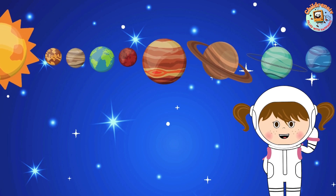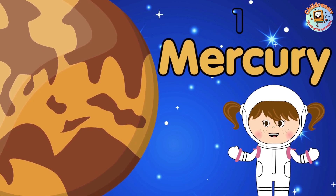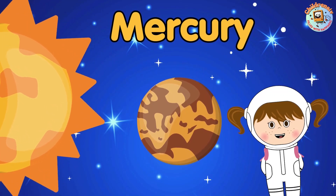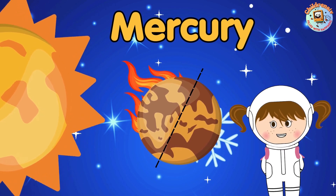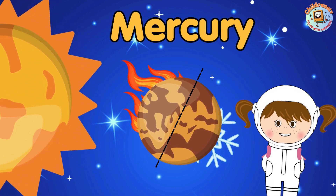Are you ready to check them out more? Let's start! The first planet: Mercury. Mercury is the smallest planet. It gets super hot when the sun shines on it and very cold when it's in the shade, like a planet with extreme temperatures.